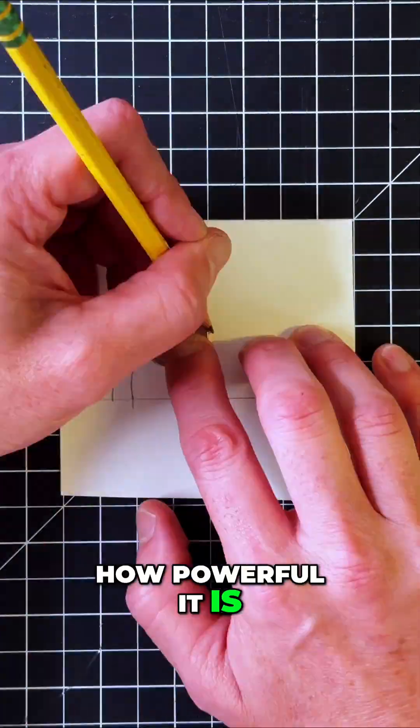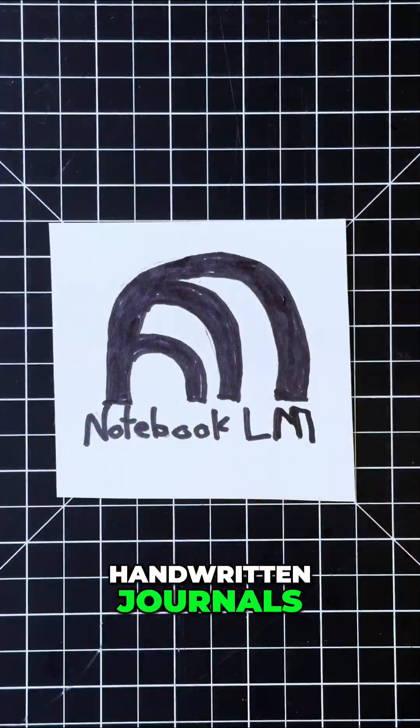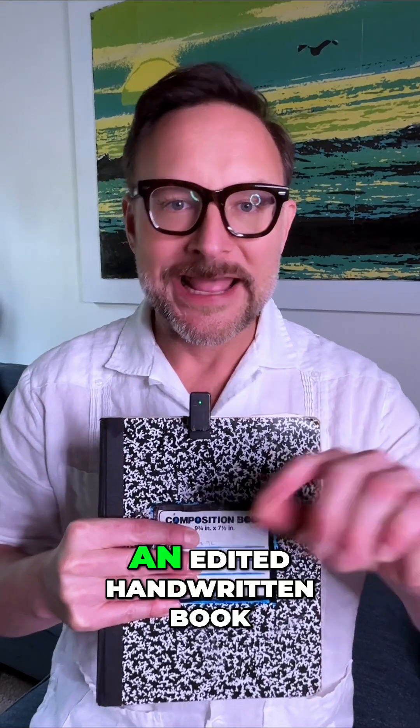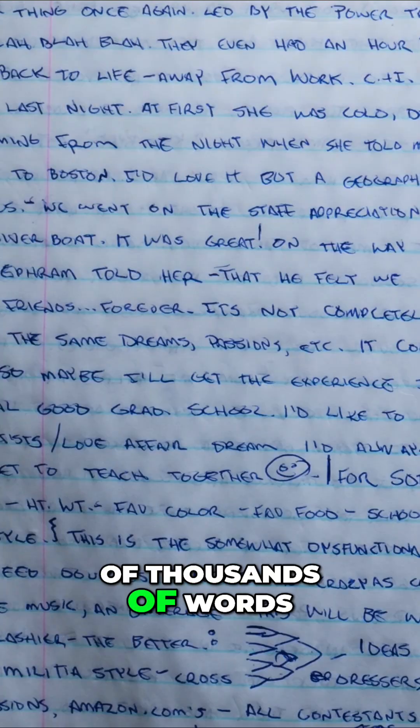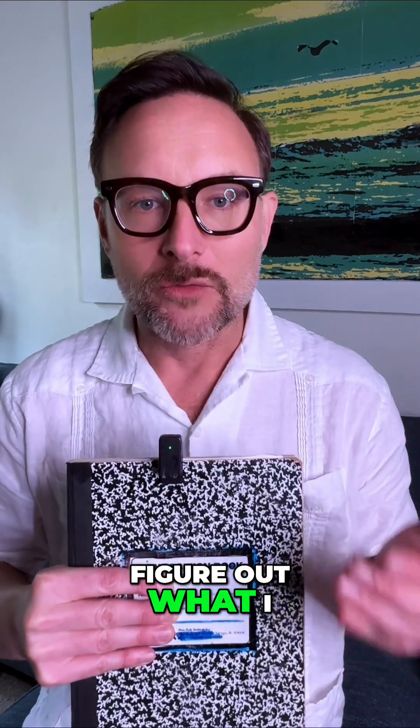Have you guys heard about Google Notebook LM? Let me tell you how powerful it is. I'm in the process of turning years of handwritten journals into an edited handwritten book. So I have hundreds of thousands of words that I'm trying to make sense of to figure out what I want to publish.